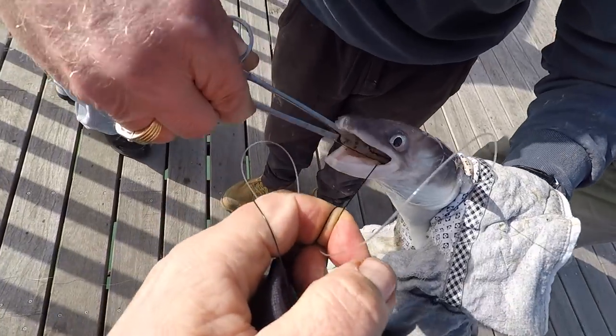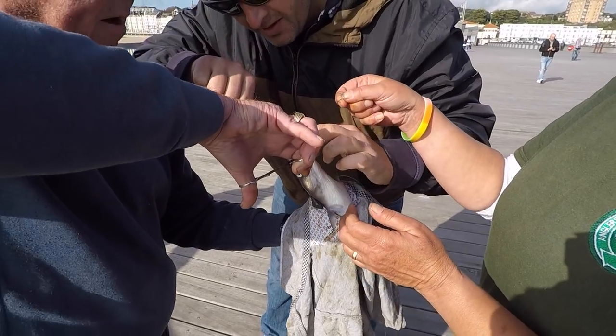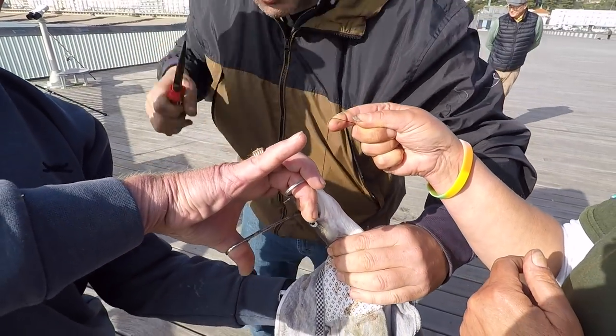Everyone lending a hand to get it unhooked — they're tough things, these congers. Eventually we managed to get the hook out. Look at that — everyone lending a hand, thanks very much guys. It had swallowed the hook.